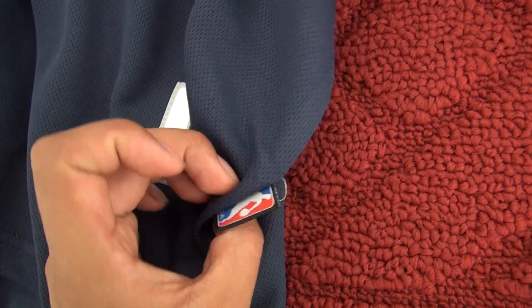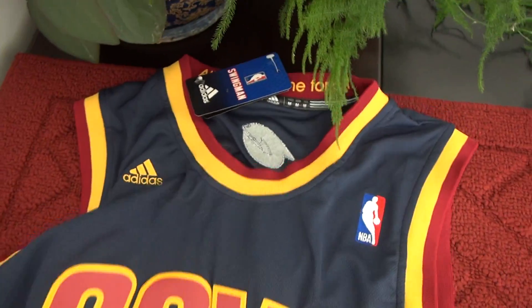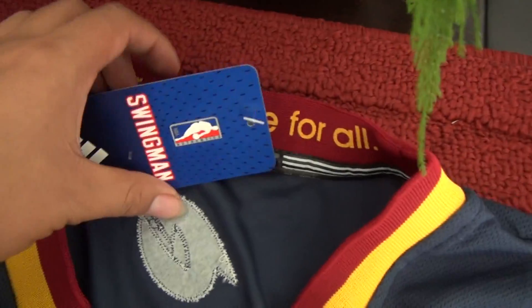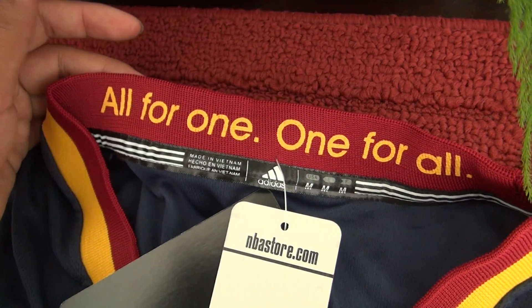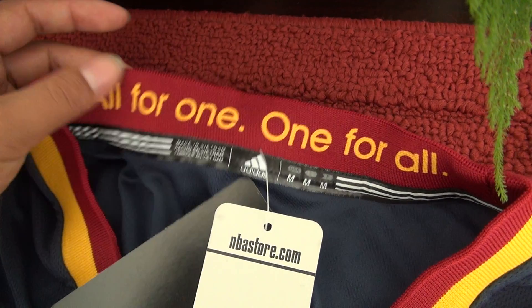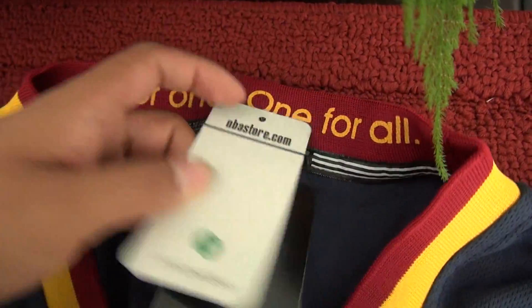And here is the NBA tag, small one. So here are the NBA jerseys from our website. And for those 'all for one, one for all' — it's been printed onto the neck. Paper tag.